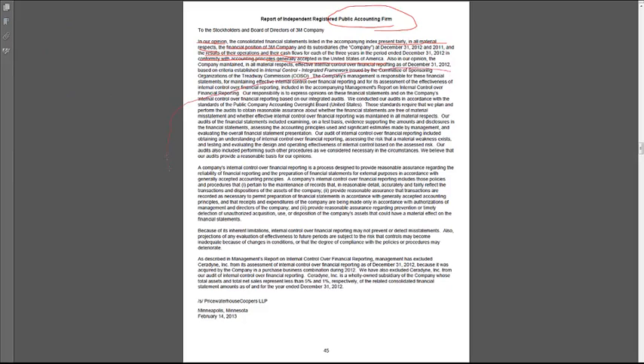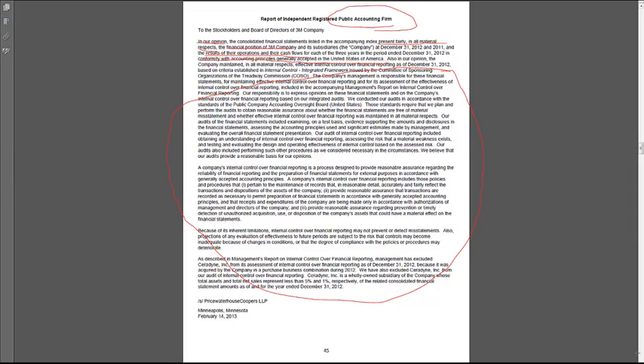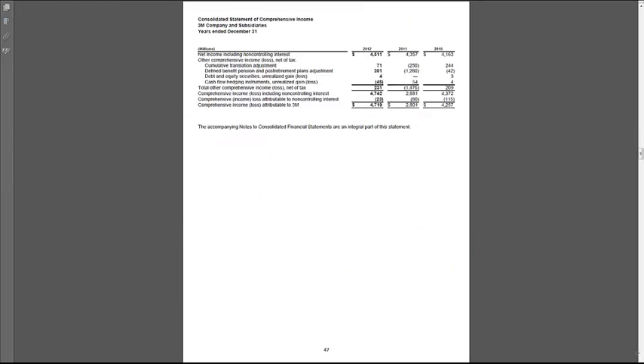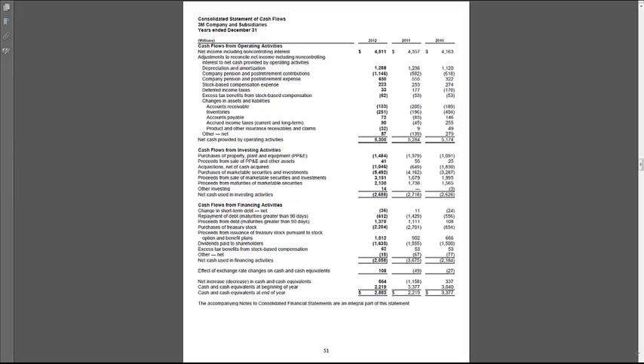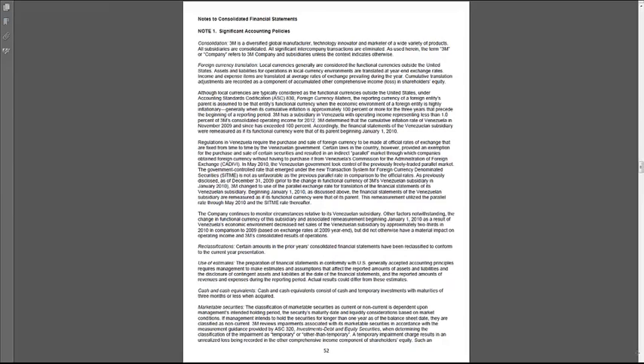The rest of the report talks about internal controls. Thanks to Enron and the Sarbanes-Oxley Act, there's a lot of focus now on internal controls that companies have. Auditors have to audit the internal controls — it's a big part of the job — but it's not something we're really going to talk about in this course. Then we see the income statement, balance sheet, statement of stockholders' equity, and statement of cash flows. We'll come back and look at these as we learn more material.